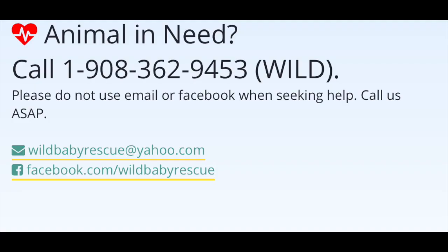We hope you enjoyed this week's Wild Baby Wednesday! Be sure to tune in next week, and remember you can always call Wild Baby Rescue at the number listed below for any advice regarding wildlife.